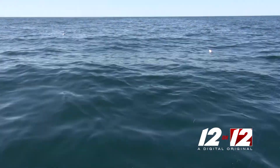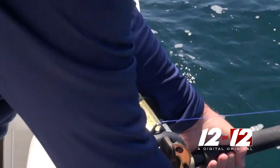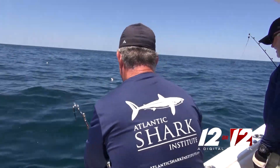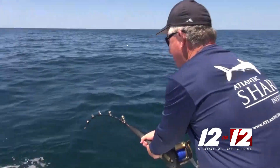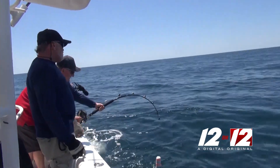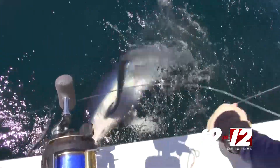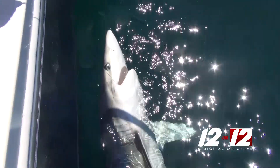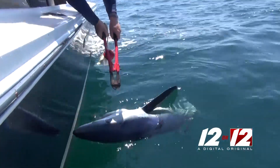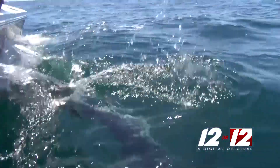Until the clicking of a reel goes off and it's all hands on deck. Research volunteer Paul Clappen reeled the seven-foot blue shark in. Tagged, logged, on to the next one.